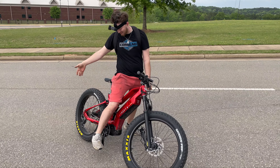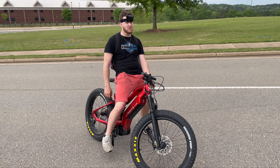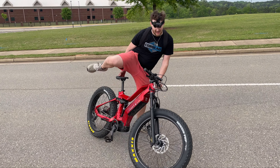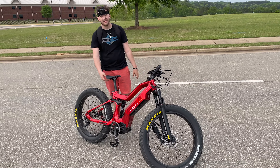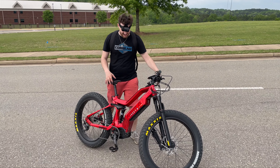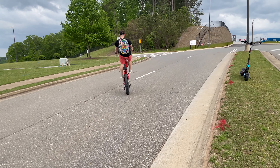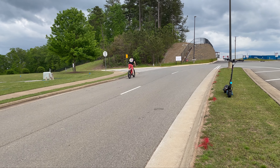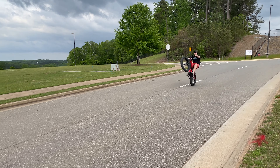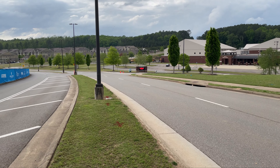The Norica Mega — this thing is 1500 watts. It says it's supposed to go 38 miles an hour on the website, but you're going to see it goes way faster than that, does wheelies, does all the above. Let's go ahead and get into this video and check out the Norica Mega. This is probably my favorite bike that Norica has ever came out with. This thing is quite insane, quite fast, huge, and it handles as such.